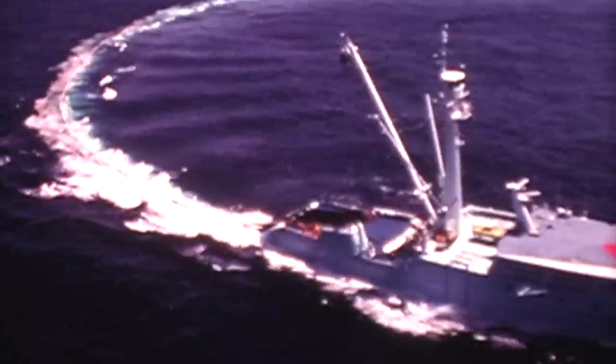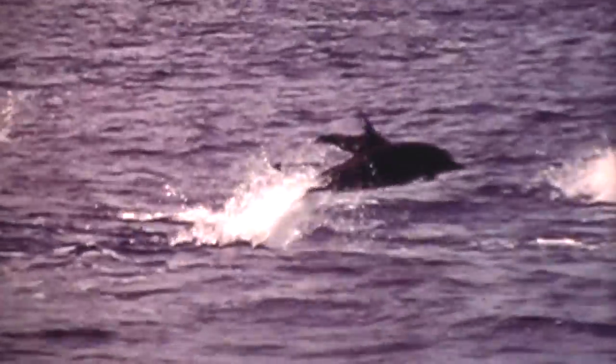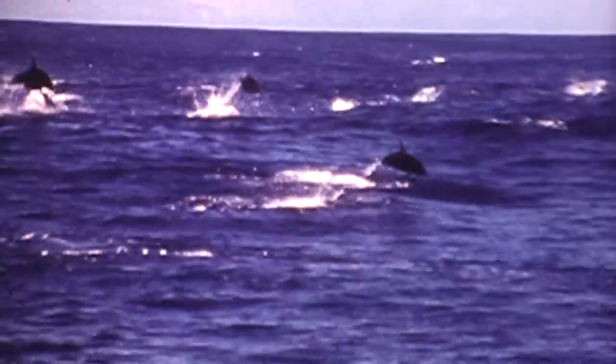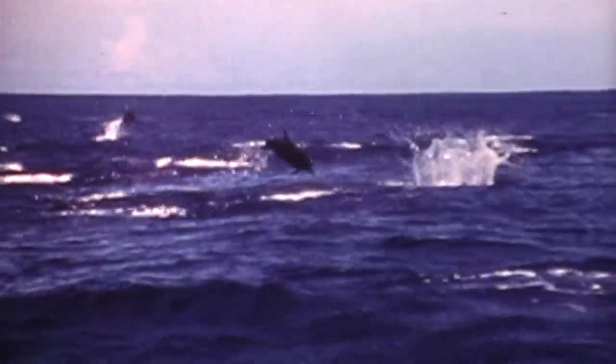For some unknown reason, dolphin run with tuna in the eastern Pacific. So if you want to catch tuna, you have to find the dolphin. You get close to a school of dolphin, and the first thing you want to see is what the waves are doing — is it calm weather — and you try to get the boat in a position so you can catch the dolphin.